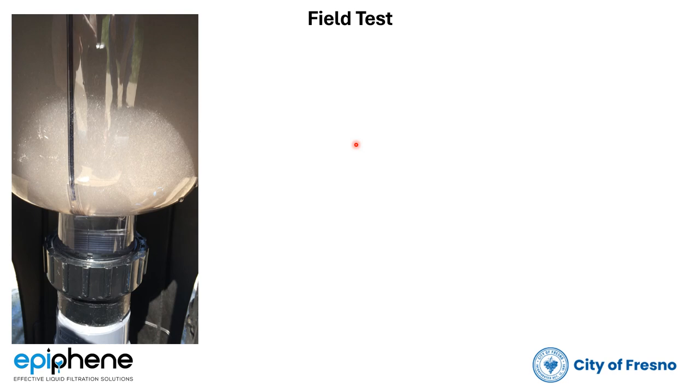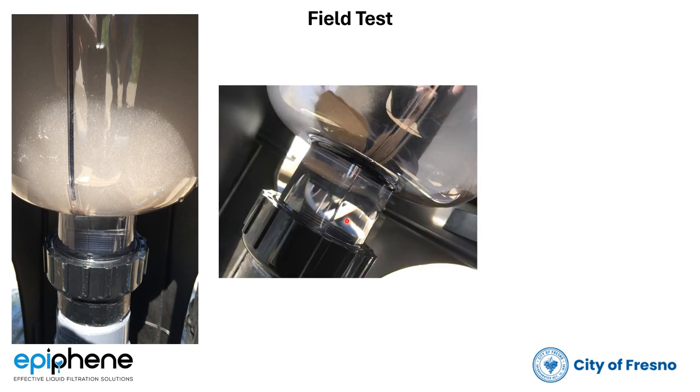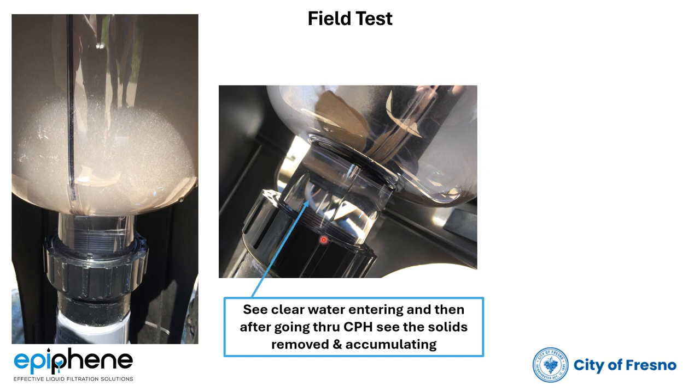You can see we're removing quite a bit of solids. Looking at this picture, it becomes even more apparent. You can see where the clear water is entering, goes through the black pipe up to the separation area, and then you can see the solids accumulating. This is manganese. The white stuff is lime.